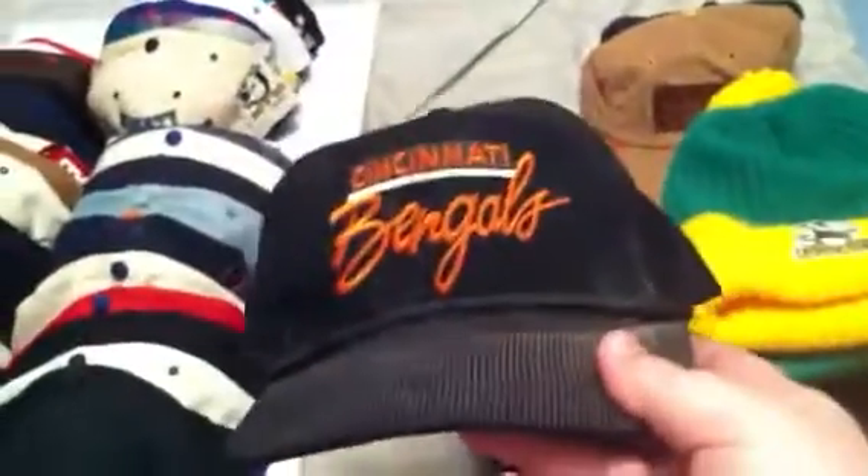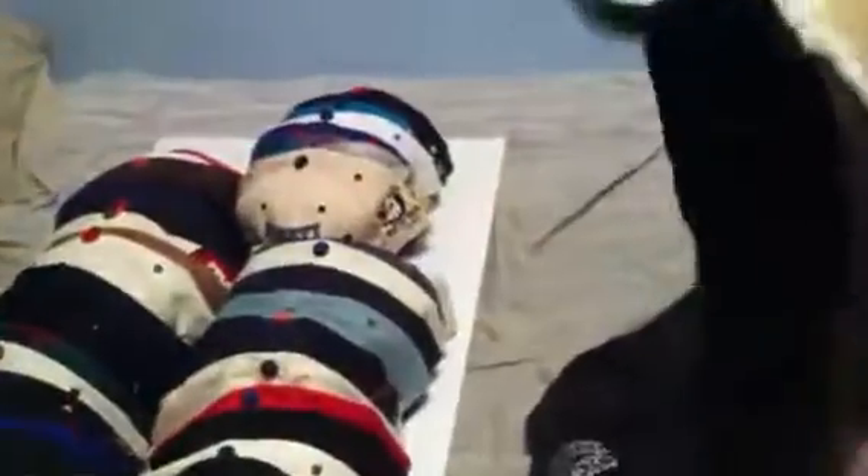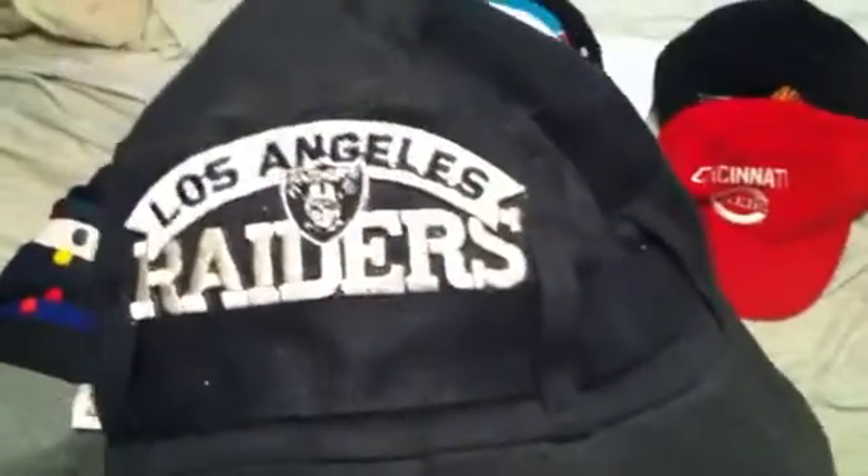Corduroy hats. Cincinnati Bengals snapback, made by Youngin. Another Cincinnati Bengals — a different one, made by Anko Corduroy. Cincinnati Reds corduroy, this one has no tags. Got this crazy Los Angeles Raiders bucket hat — never seen anything like it. Black LA Raiders. Pretty sick.